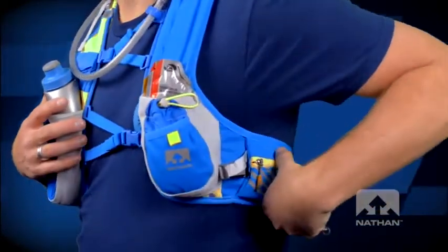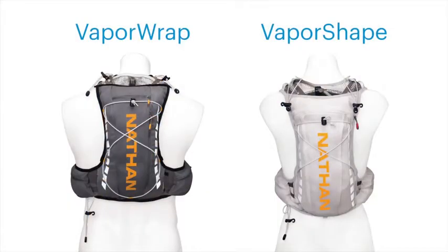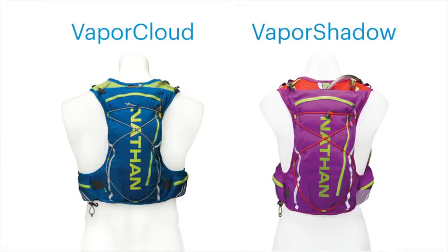Think of the vest style as fitting like a piece of apparel. There's fabric construction connecting the back panel to the front, which allows for extra storage capacity as we've included pockets here. Accordingly, these are sized items and typically correspond with your normal shirt size: small, medium, large, extra large. All of these vest-style running packs reside in our Vapor series lineup and are engineered to be gender specific as well.